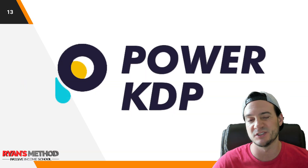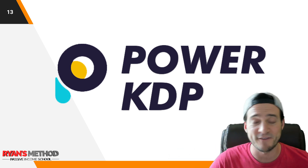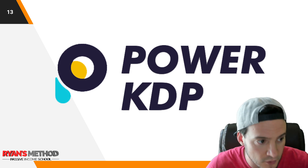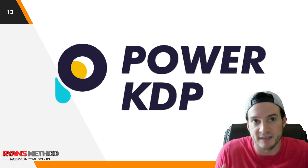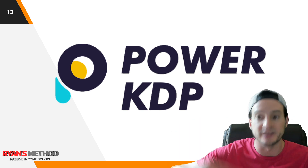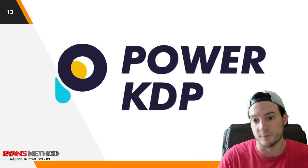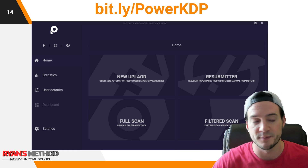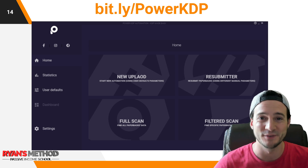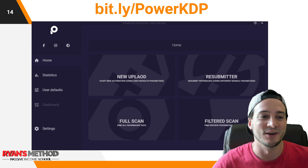With Power KDP, I typically run three tabs at a time — it's a setting where you can tell it how many tabs to run in parallel. What I really love about Power KDP is its ability to error-correct: if it hits throttling, it can just wait it out and then continue. So it doesn't get hung up — it keeps going throughout the night. That's why it's my preferred uploader. I don't just say this for no reason; it's actually really good.